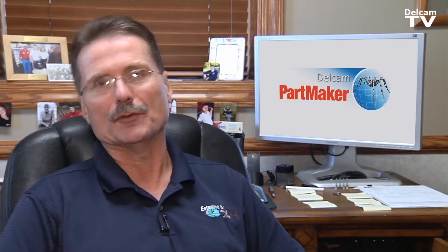We not only sell product, we sell happy. We make the customers happy and PartMaker has helped us do that.